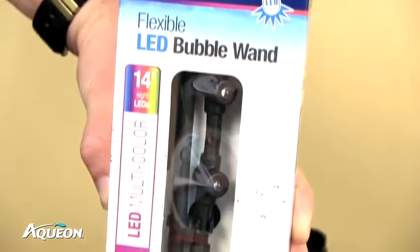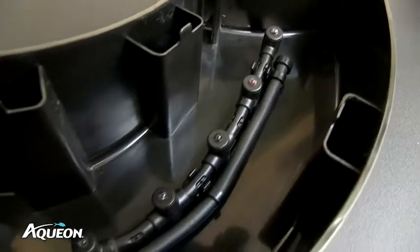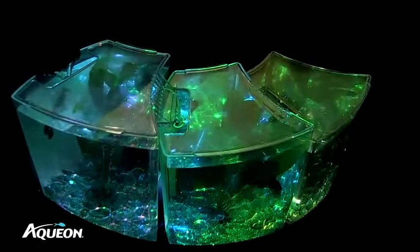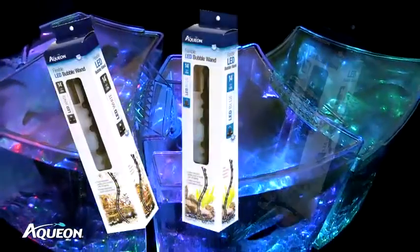To highlight the natural shimmer in fish, purchase the Aquion LED Bubble Wand which nests in the bottom of the aquarium and illuminates upward to better showcase your fish. Sold separately and available in white, blue, or multi-color.